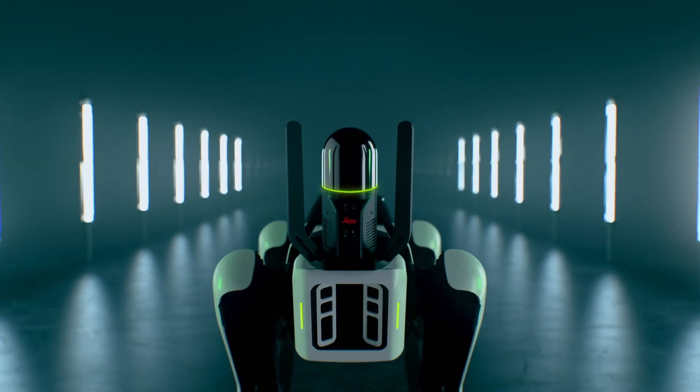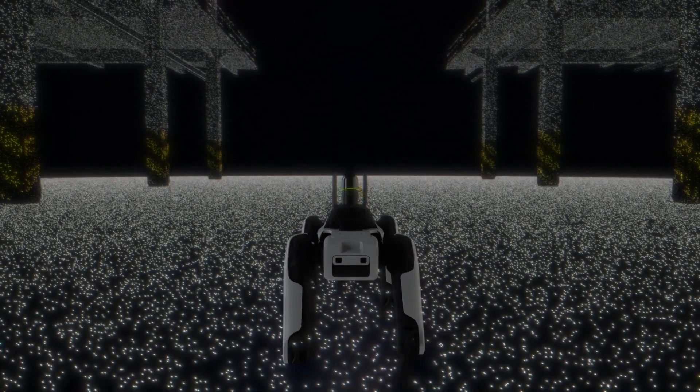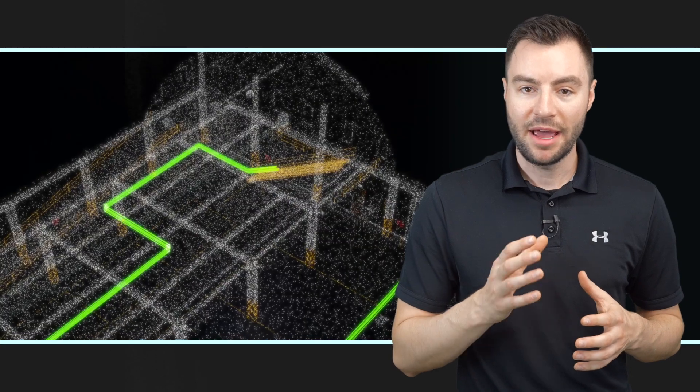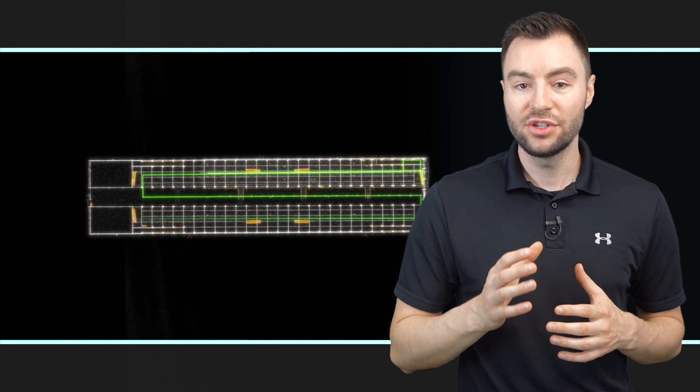Under the protective black dome, the BLK ARC has a dual axis LiDAR scanner that allows it to scan its surroundings as it moves through a space. It's using a highly advanced SLAM algorithm which allows it to scan on the move and produce highly accurate digital twins of any space without stopping.